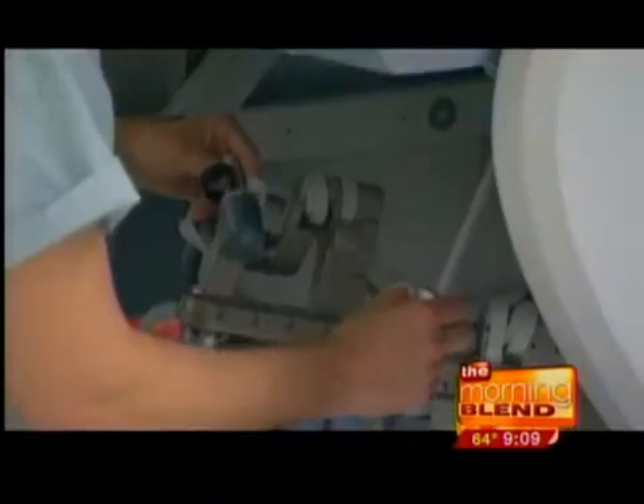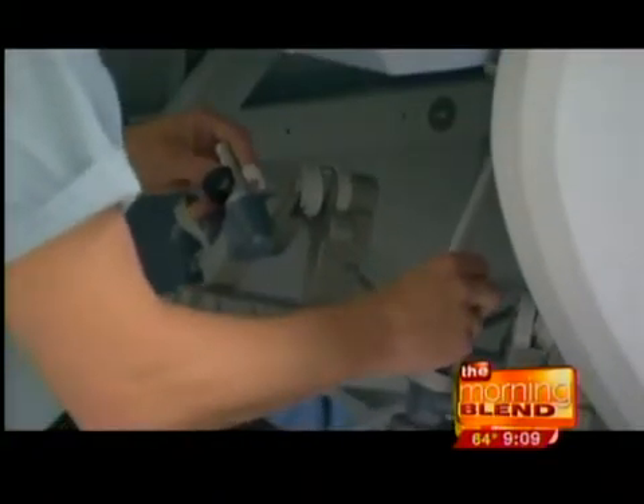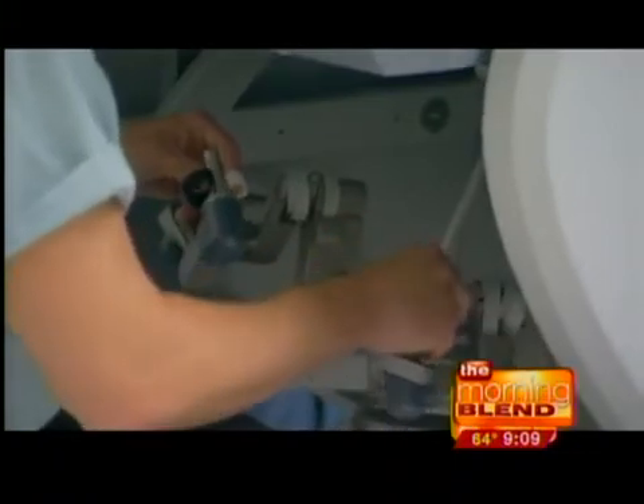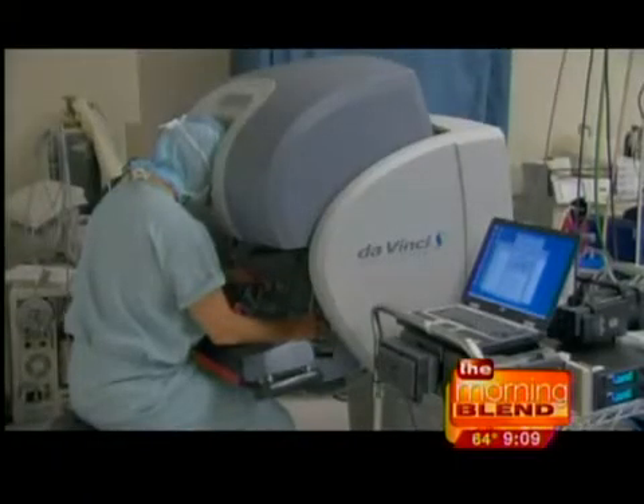This is just an example here of the surgeon sitting at the console, moving the instruments. This is fascinating. What about insurance? That's going to be a big question for a lot of people. I have never had an issue — this is just another way to do minimally invasive surgery, and insurance companies, for the most part, cover it.